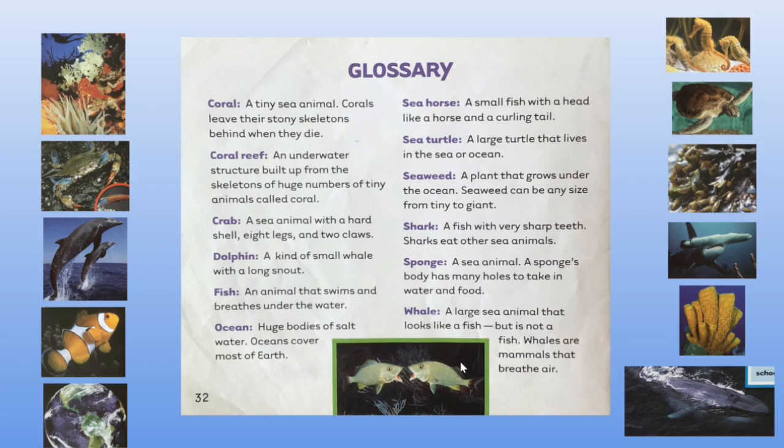The first word is coral. The coral reef is an underwater structure built up from the skeletons of huge numbers of tiny animals called coral. The crab is a sea animal with a hard shell, eight legs and two claws.